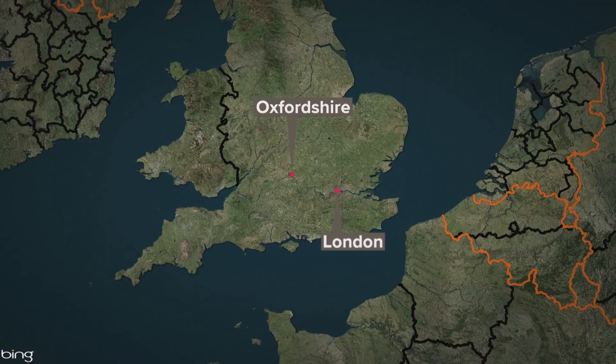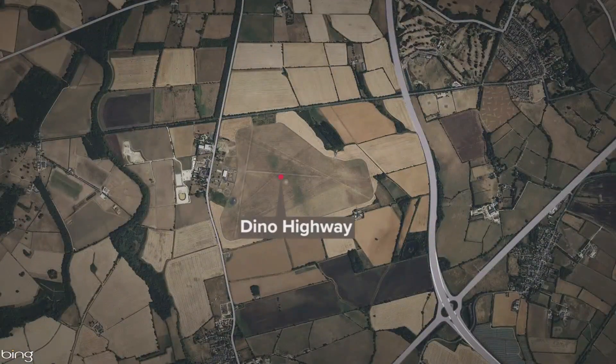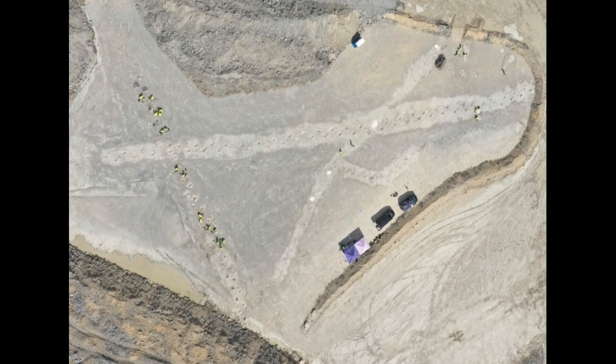First, though, we want to talk about the recently dubbed Dino Highway. A site with nearly 200 dinosaur tracks dating back 166 million years was discovered this summer in a quarry in the English county of Oxfordshire. A worker who was digging up clay noticed some unusual bumps in the limestone and reached out to experts to analyze those prints.